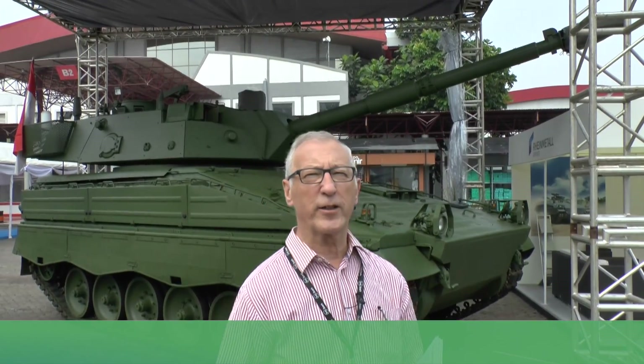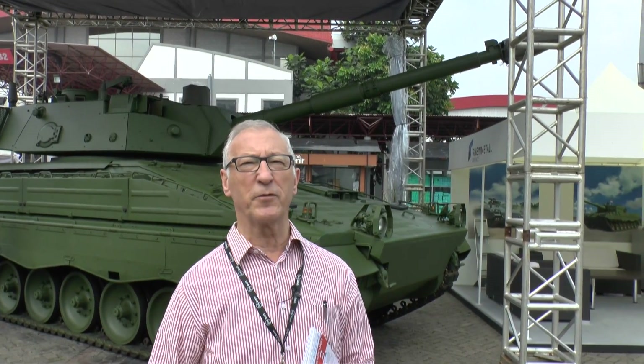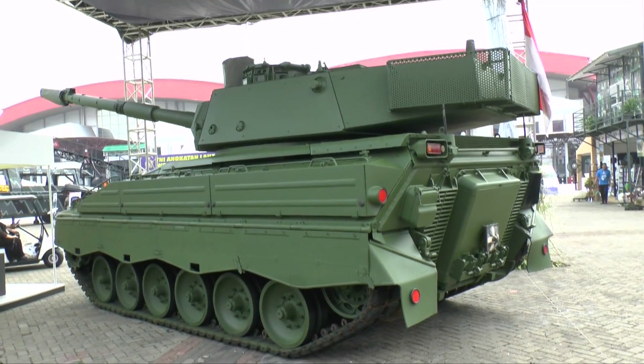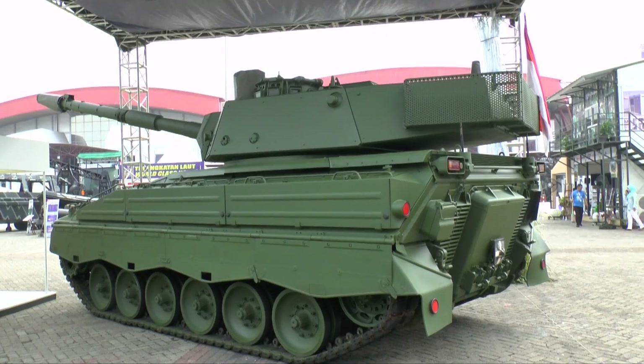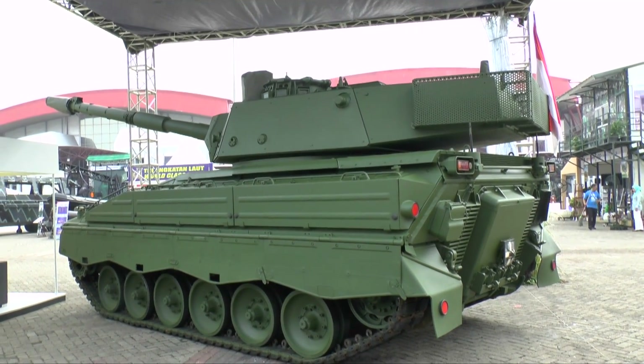At many defence shows, contractors have models of the vehicles they are offering potential customers. But this time, at Indodefence 2016, Rheinmetall Landsystems of Germany have actually brought this vehicle. This is called the Marder Medium Tank RI, and the RI means Republic of Indonesia.